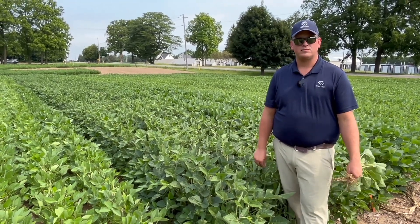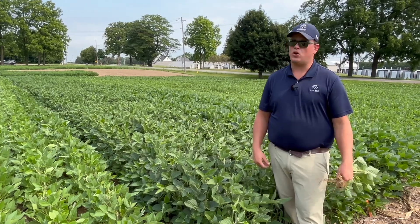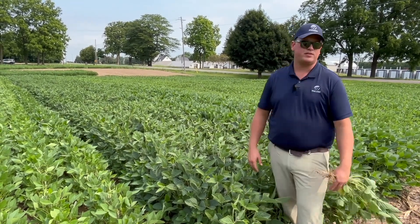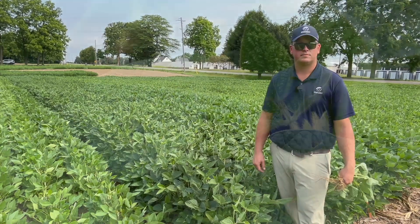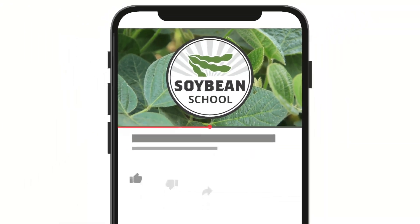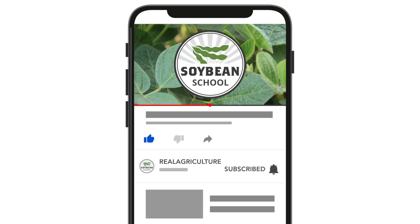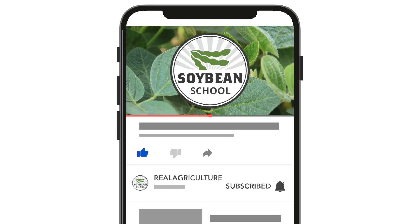Great stuff, Henry. We're going to see and hear some results this winter. We're really excited — we'll do our publication always, and I'm sure we'll talk about this in the winter meetings again. You can find more episodes of The Soybean School by going to soybeanschool.com or finding the Real Agriculture YouTube channel.